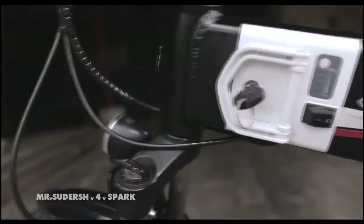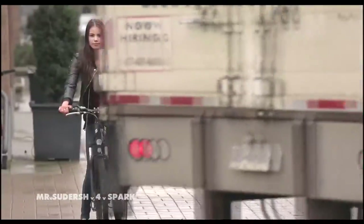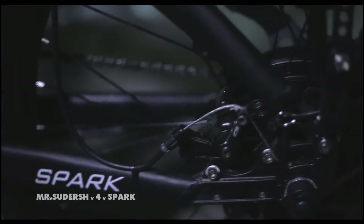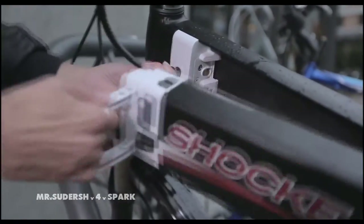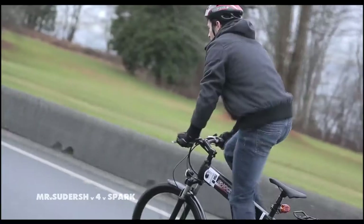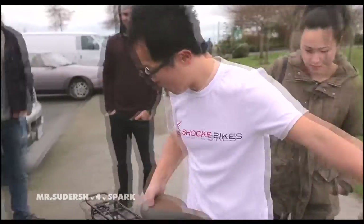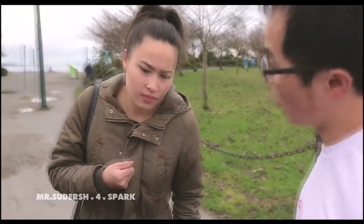We wanted our bike to have a simple unique frame that is both aesthetically pleasing and durable. A powering system that enables anyone to ride with ease. Features that enhance the rider's safety. Parts that are customizable, with a battery that is convenient to charge and replace. The flexibility to be used for casual rides as well as off-road adventures. And most importantly, we wanted our bike to be affordable and exciting to ride anywhere you may choose to take it.